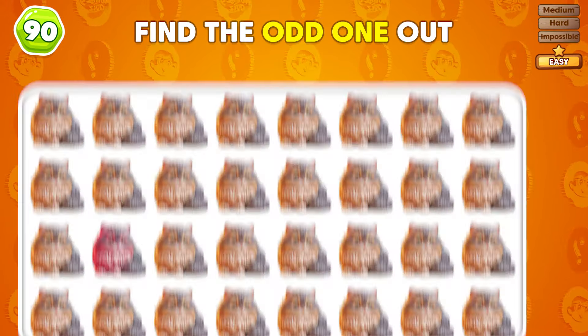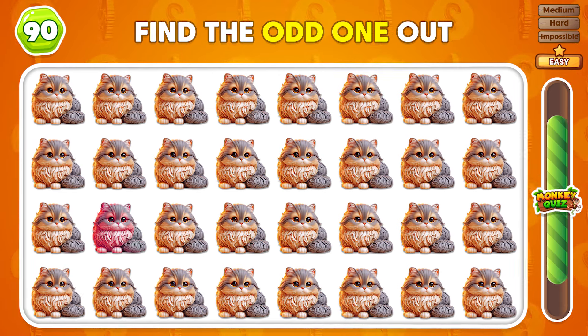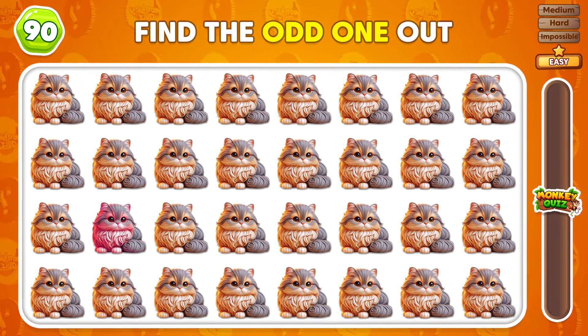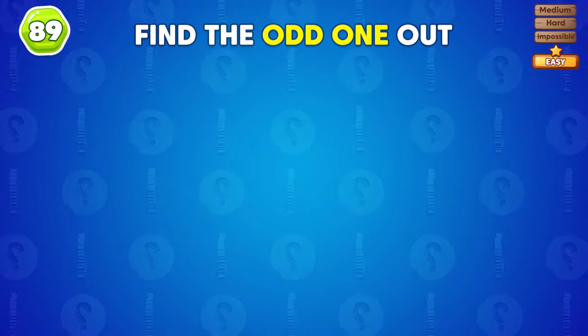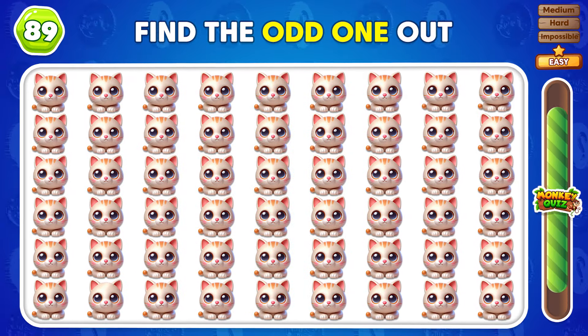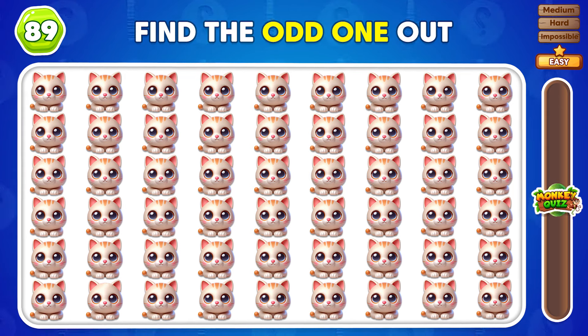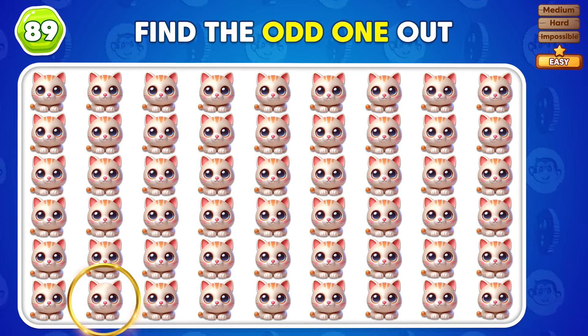Can you spot the difference between these? You did find it! Can you see the odd emoji? The odd emoji is placed in the sixth row!